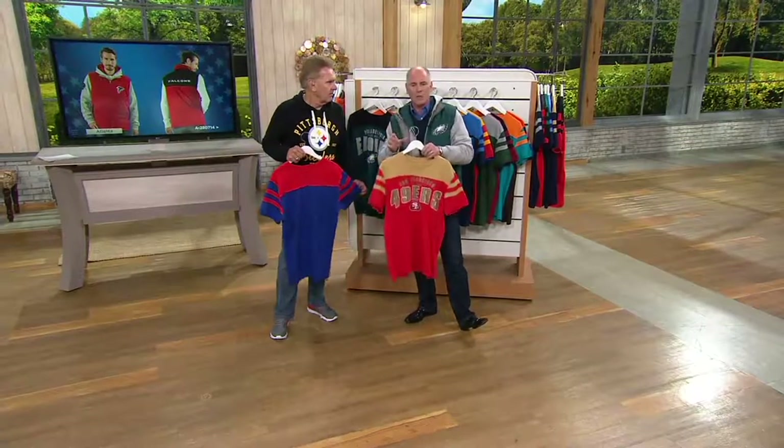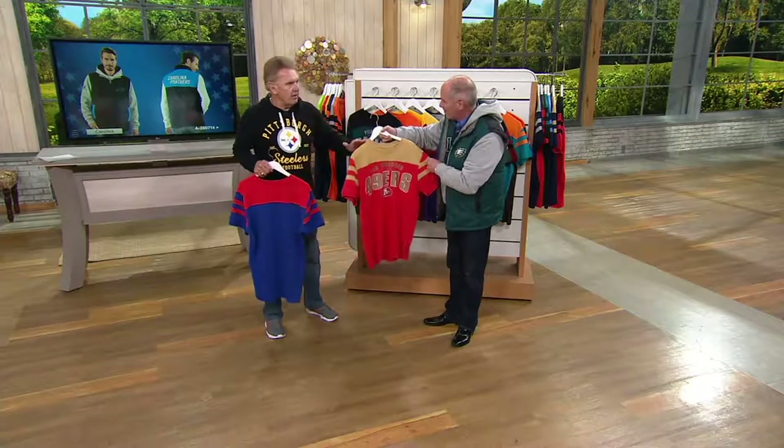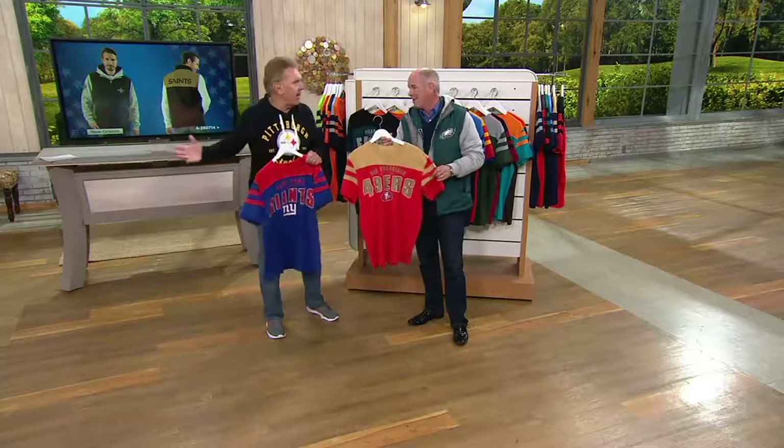San Francisco 49ers. This is what I remember. This is that vintage, old school throwback look that we're trying to come back and give you. We've talked fashion before.